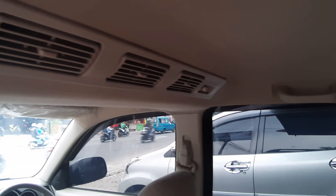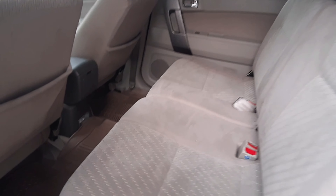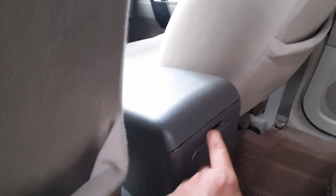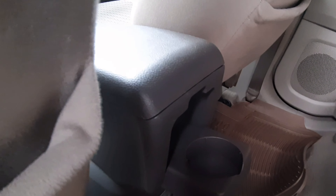Di sini sudah double blower, pengaturan AC-nya ada di atas. Interiornya sangat bersih, warnanya ornamen krem. Ada tempat untuk taruh koran atau majalah dan cup holder untuk taruh botol minuman.